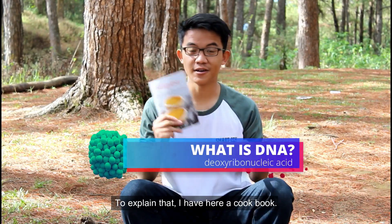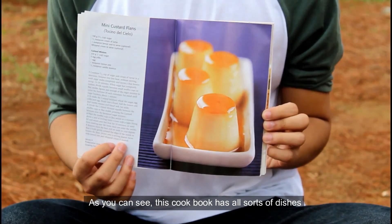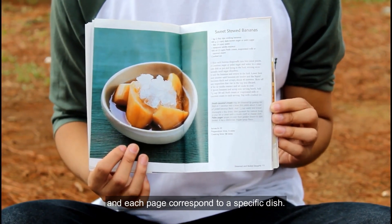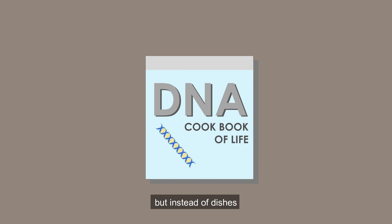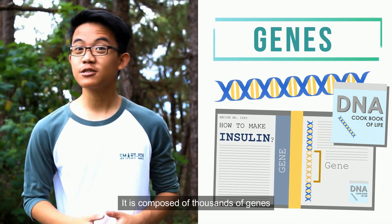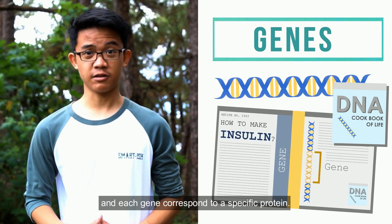To explain that, I have here a cookbook. As you can see, this cookbook has all sorts of dishes, and each page corresponds to a specific dish. DNA is like the cookbook of life, but instead of dishes, it contains instructions for making proteins. It is composed of thousands of genes, and each gene corresponds to a specific protein.